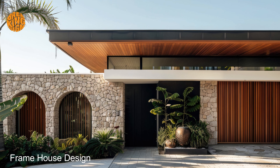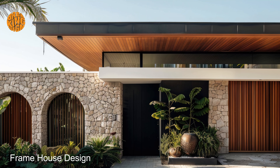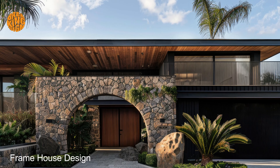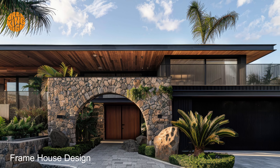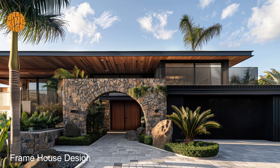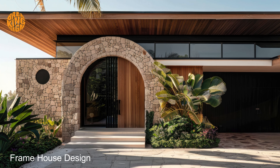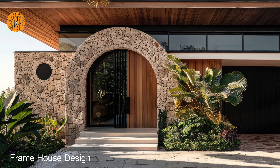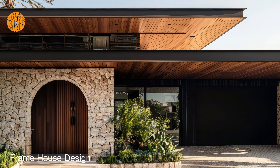In conclusion, embrace the beauty of dark Mediterranean homes and transform your frame house into a sanctuary of modern elegance and Mediterranean charm. With its rich textures, warm tones, and sophisticated design elements, this captivating style is sure to elevate your living experience to new heights of luxury and refinement.